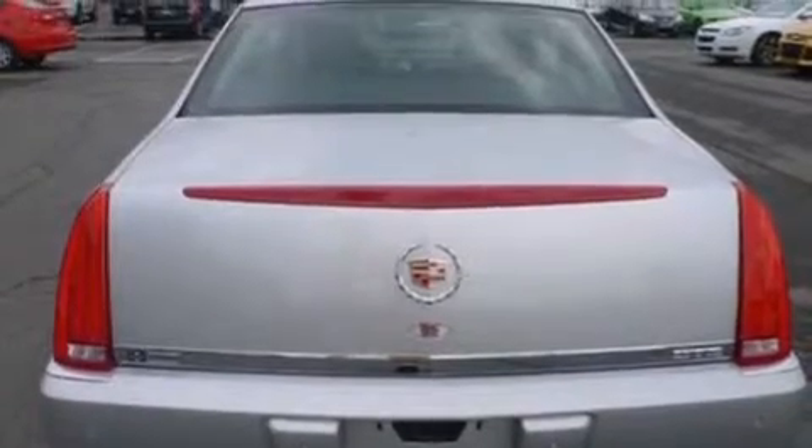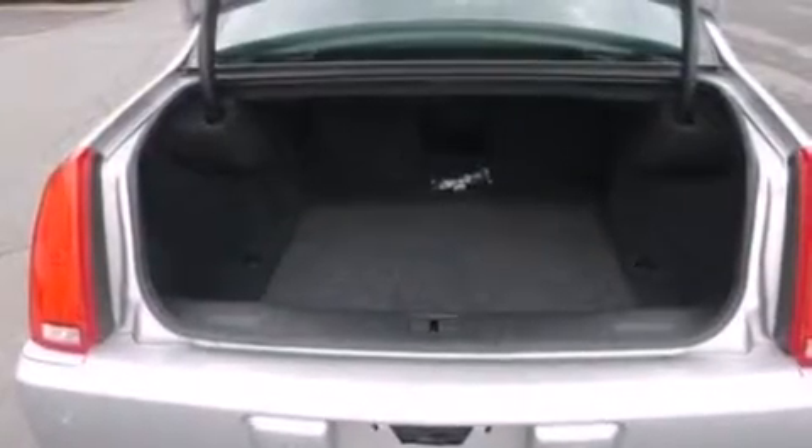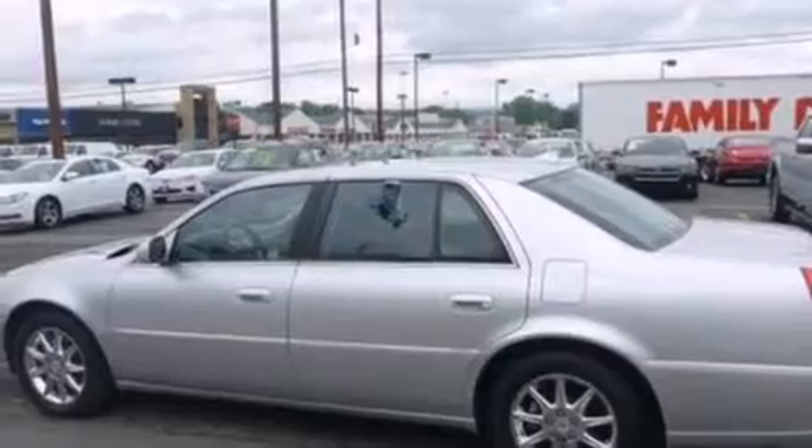Its top features include a low-tire pressure indicator, XM satellite radio, a multi-link rear suspension, cornering lights, and a sunroof that enables you to fill the cabin with fresh air at the push of a button.